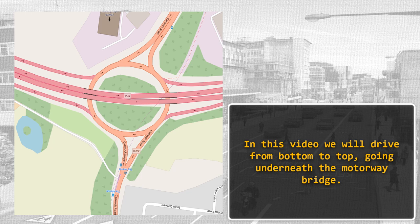We'll also see a sign later on describing which lane we can use for the M54, the M54 in the other direction, and more importantly, our direction of A460 towards Wolverhampton.